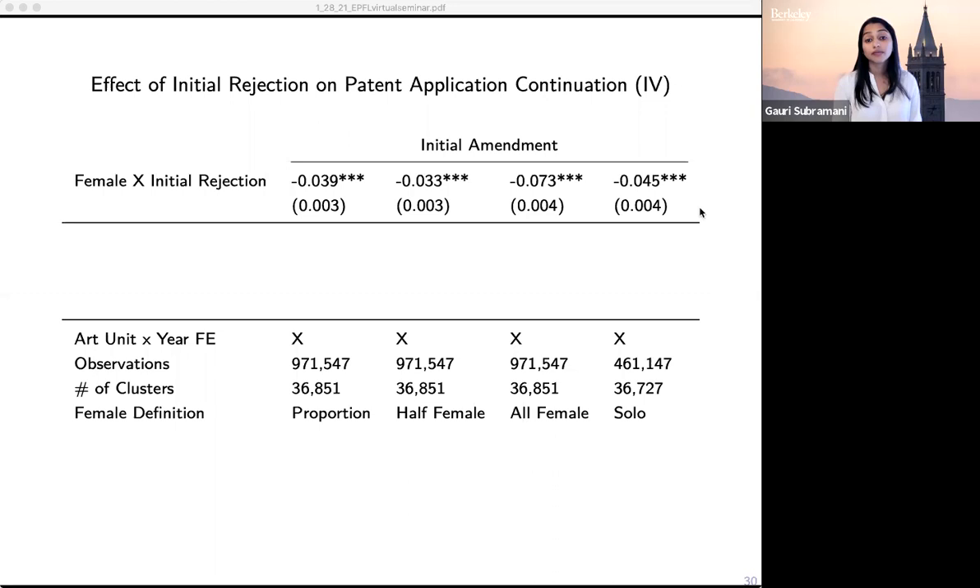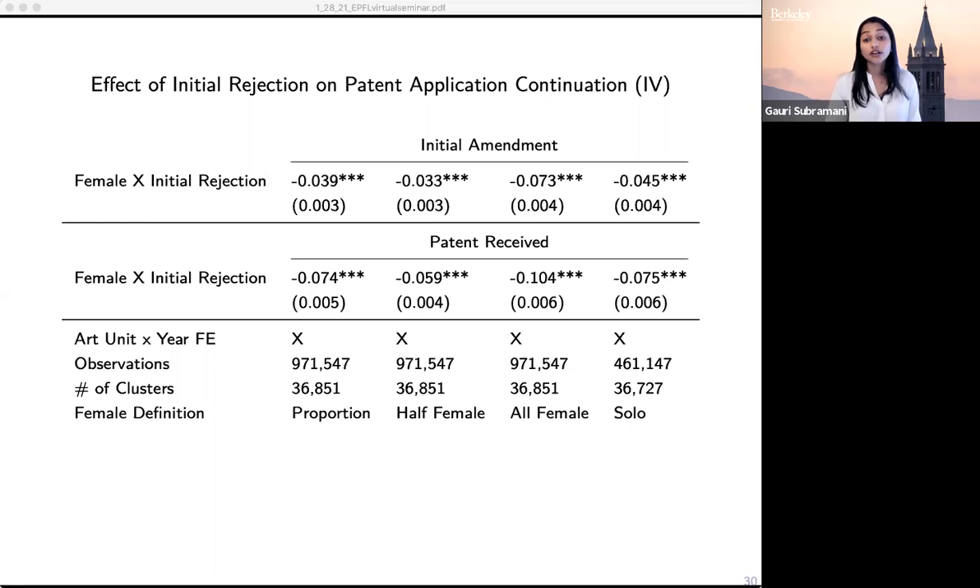When we think about the effects on patent receipt, these effects are even greater in magnitude. Teams with 50% or more women are significantly less likely to receive a patent than teams with fewer women that also receive rejections. So we can see that the receipt of rejection is really what's driving this differential fallout.